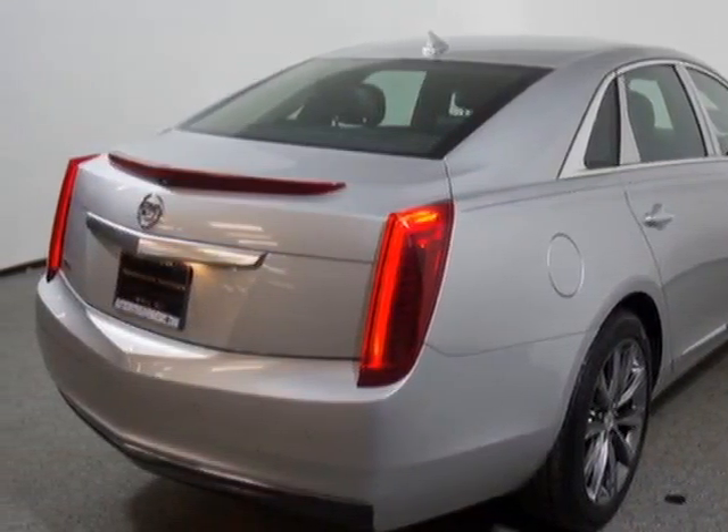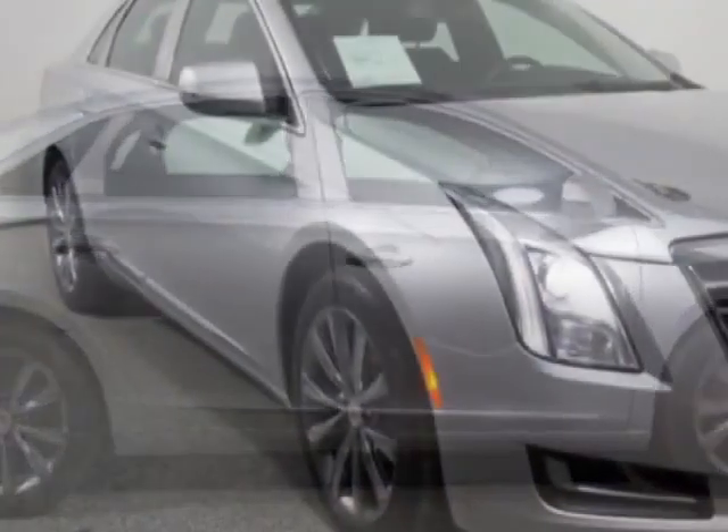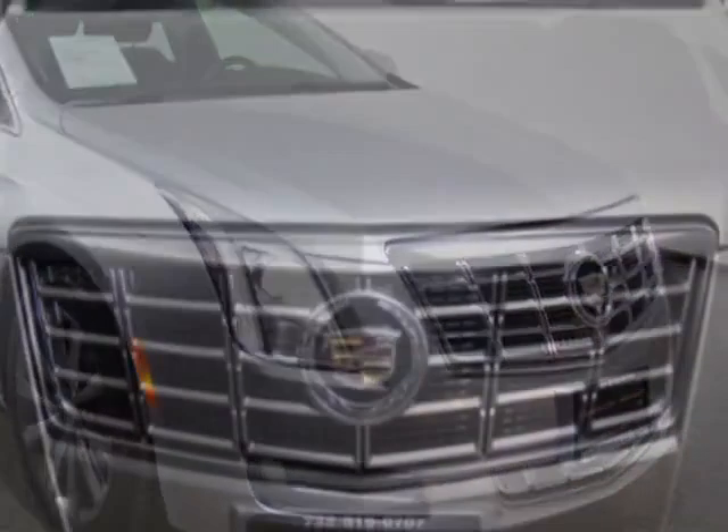This XTS boasts a 3.6 liter engine and has a 6-speed automatic transmission. Another great feature is that this vehicle uses flex fuel.